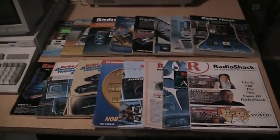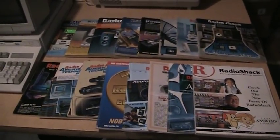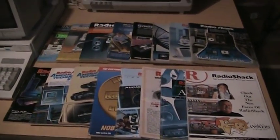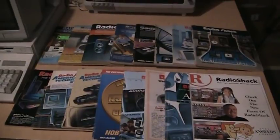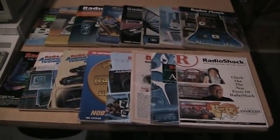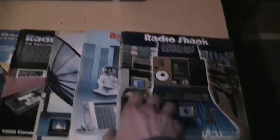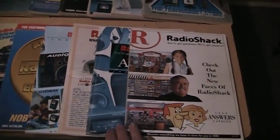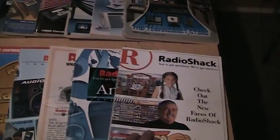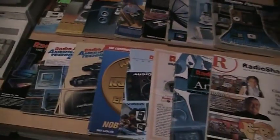I've seen a couple people on YouTube mention the website radioshackcatalogs.com, and it is a great website, but I think this is even better. It's a collection of Radio Shack catalogs from 1981 to 1999. I don't have all of them — I'm missing 1988 and also 1996, 1997, and 1998, jumping from 1995 to 1999. A few of the newer ones are from my own collection from visiting stores when I was a kid.